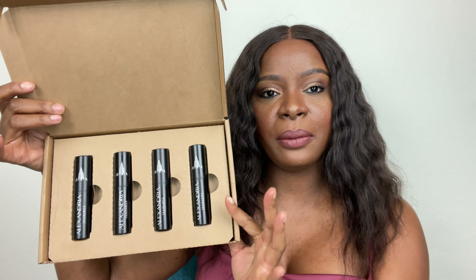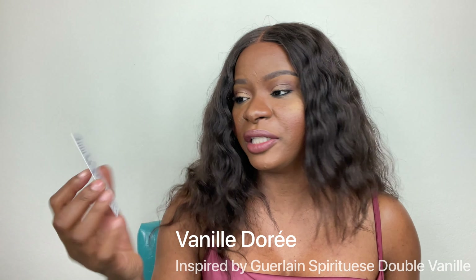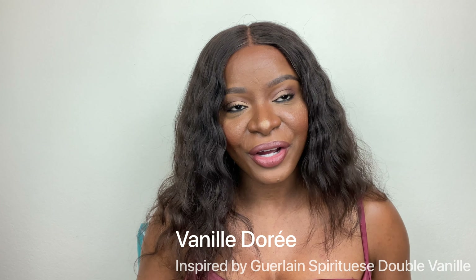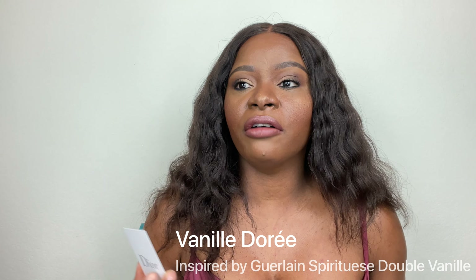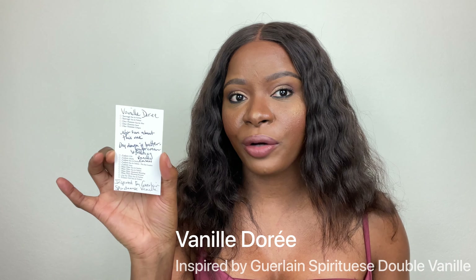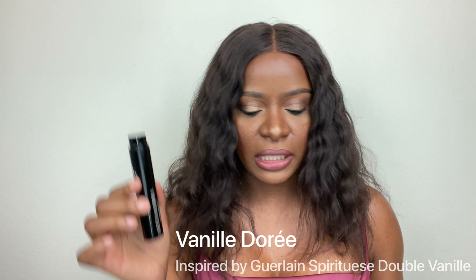Delina Exclusive is super popular. I don't own a full size but I have decants of it, and I sprayed it on a scent card just to remind myself what it smells like — and it is absolutely gorgeous. I sprayed it a month ago and I can still detect it, which is quite impressive. I can tell there's a difference between Lady Diana Exclusive and Delina Exclusive, however there are so many similarities in the composition. It is rosy, it has lychee, it is sweet.